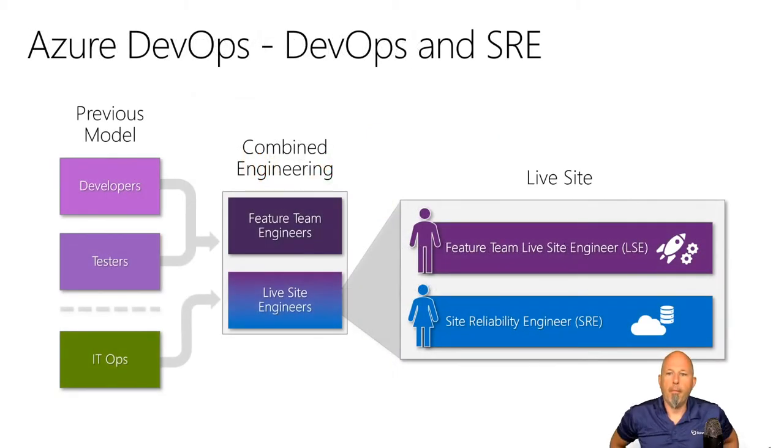They built around this idea of bringing DevOps and SRE together. They used to have developers, coders, testers, and operations as completely separate teams. Now they have a combined engineering team with feature team engineers — your traditional coders and testers — brought together.